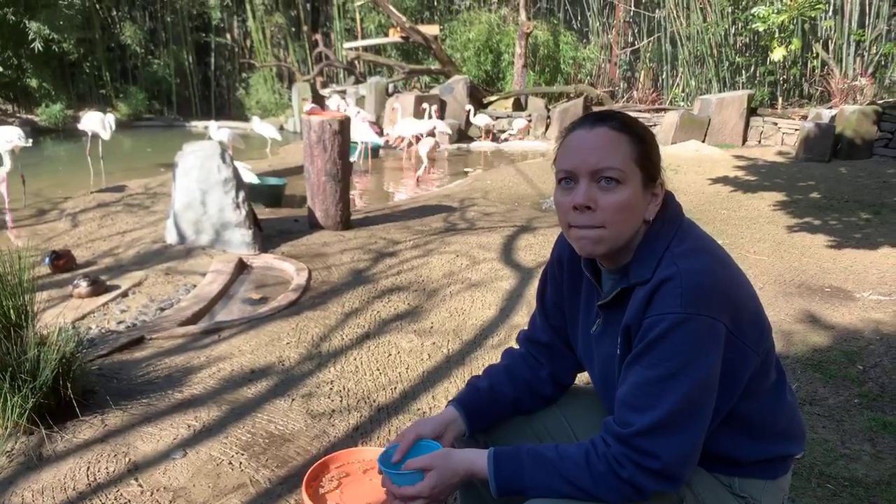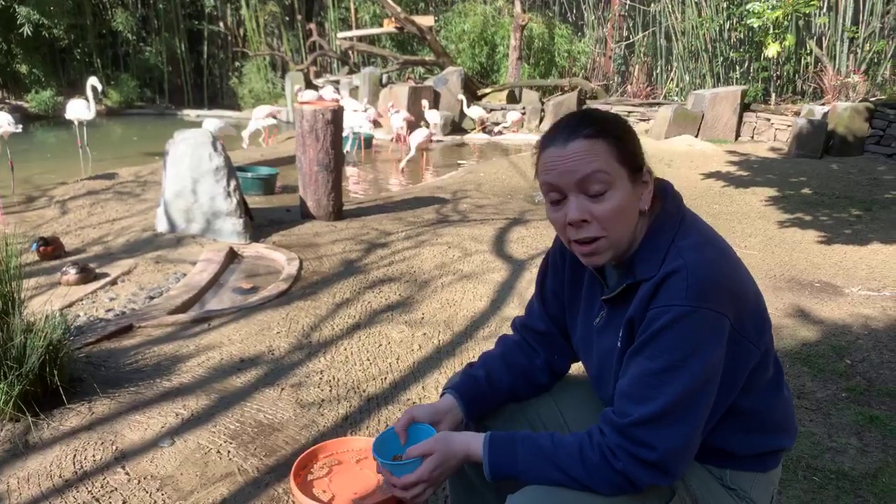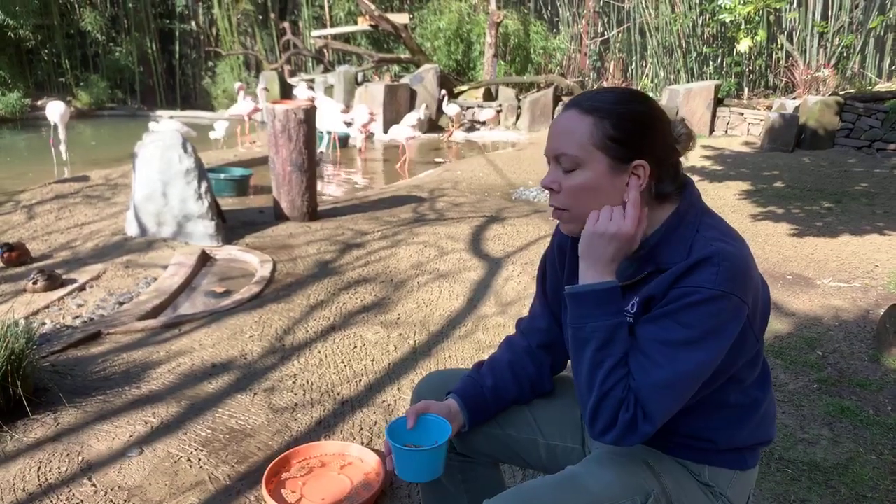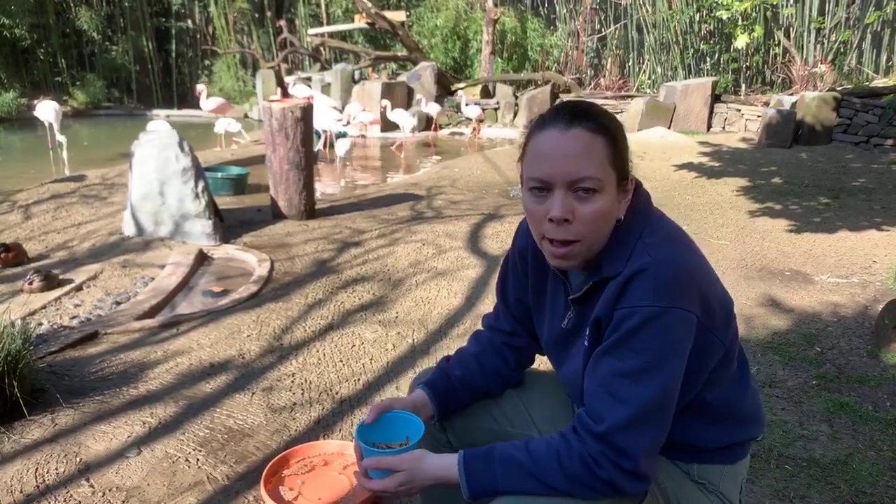Quentin is asking: do flamingos have ears? They do have ears, but they don't have outside ears like we do. They just have a hole in the side of their head that's covered up by their feathers.